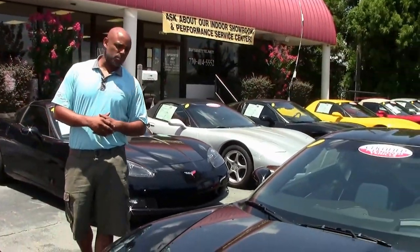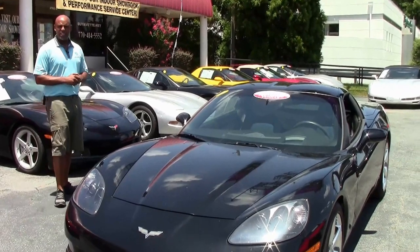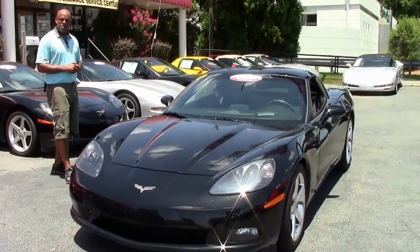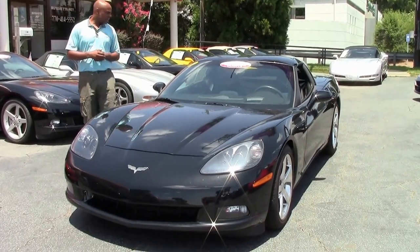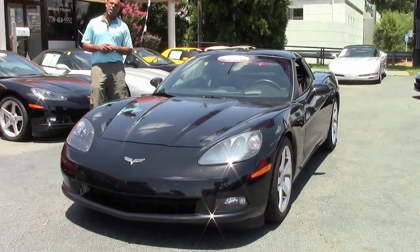Good afternoon ladies and gentlemen. I want to welcome you guys back here to Buy a Vette in Atlanta, Georgia. My name is Aaron and today I'm going to walk you through this beautiful 2009 Corvette.